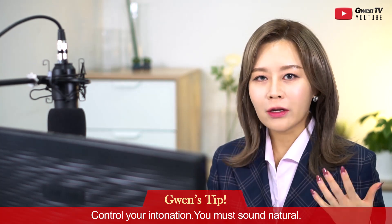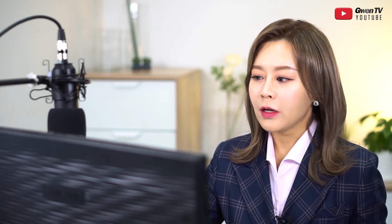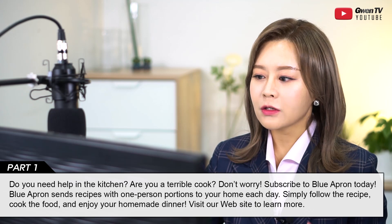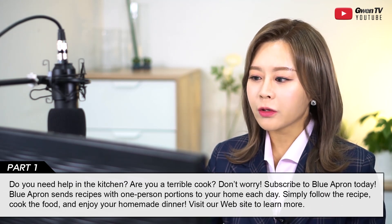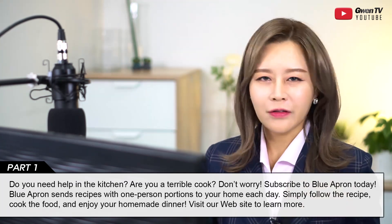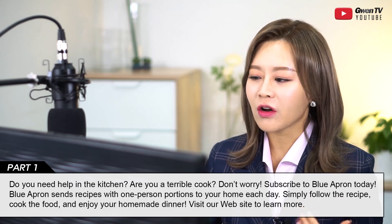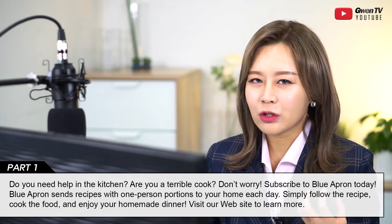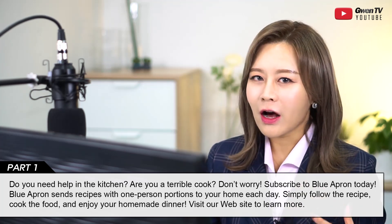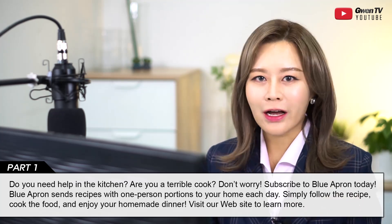If I don't control my intonation, a passage would sound like this: 'Do you need help in the kitchen? Are you a terrible cook? Don't worry. Subscribe to Blue Apron today. Blue Apron sends recipes with one-person portions to your home each day.' A lot of Korean students just read the English words without emotion, without trying to deliver the message to somebody. If you want to get Level 7 or Level 8, you have to sound natural and control your intonation.